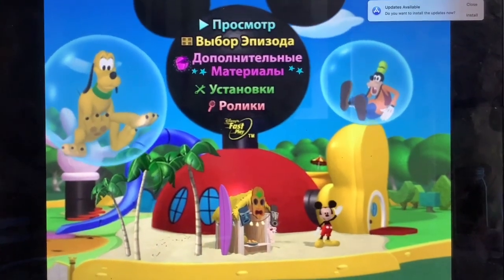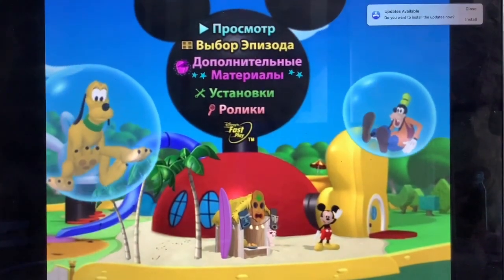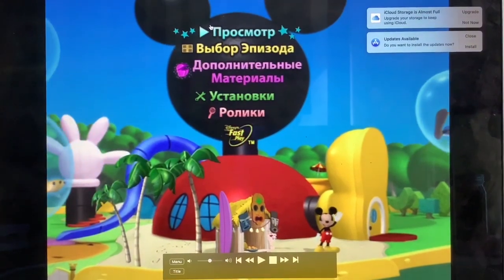Hey guys, today we're going to do a menu walkthrough on my Mickey Mouse Clubhouse, Mickey's Big Splash, Russian 2009 DVD.